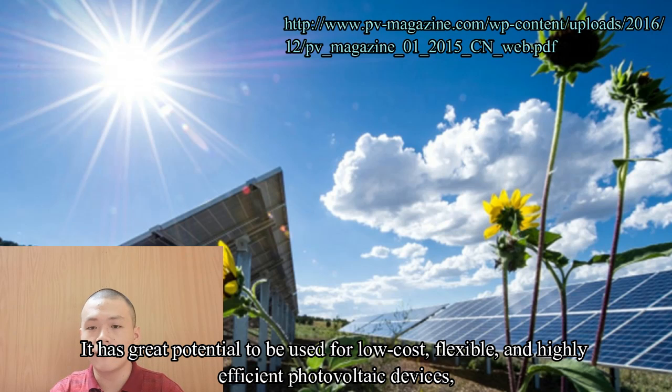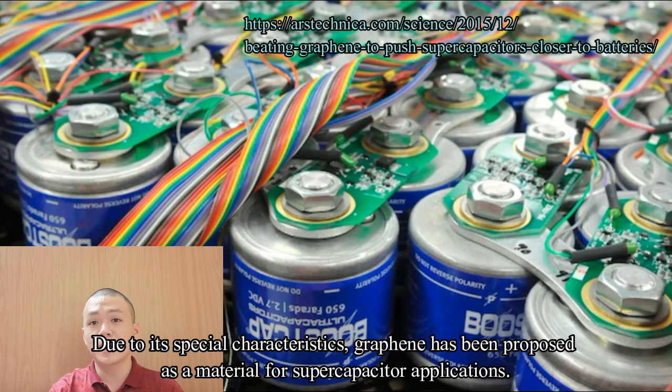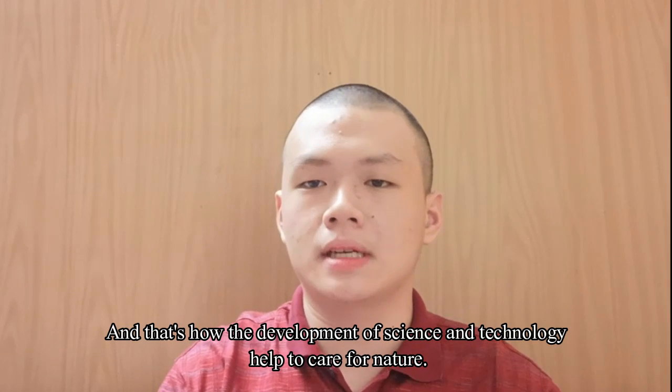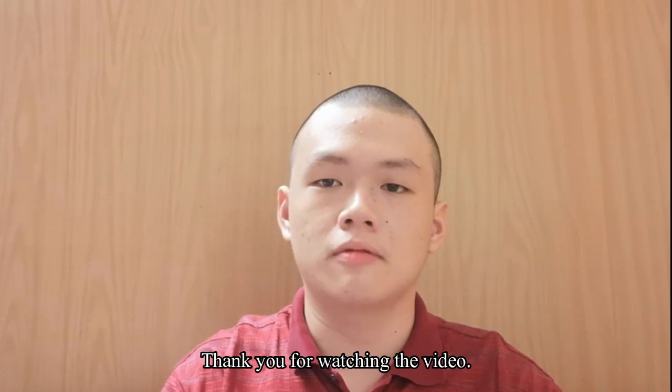Graphene has great potential to be used for low-cost, flexible, and highly efficient photovoltaic devices due to its excellent electric conductivity and high carrier mobility. Due to its special characteristics, graphene has been proposed as a material for supercapacitor applications. The excellent performance of graphene will surely help and support energy development. And that's how the development of science and technology helps to care for nature. Thank you for watching.